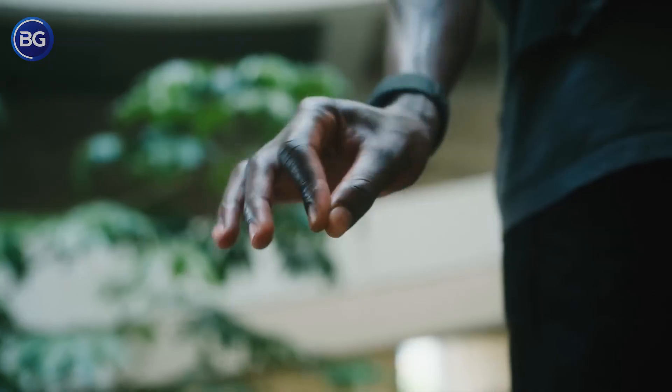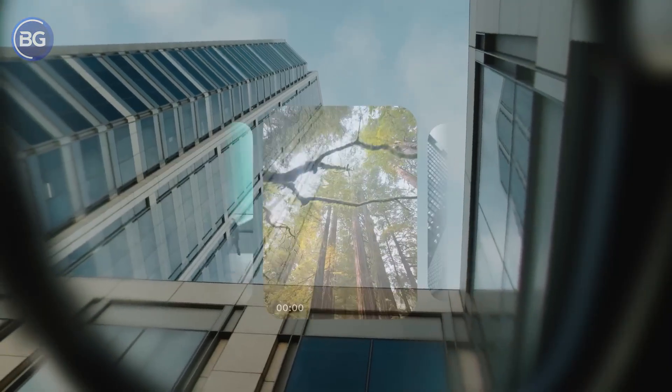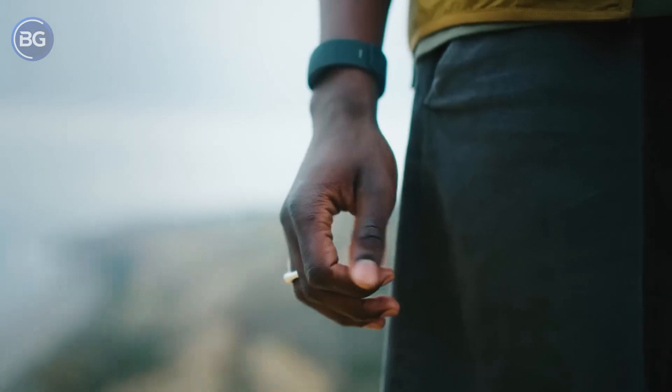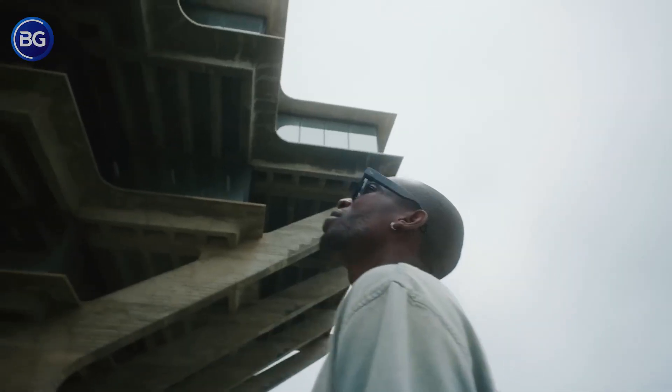The next Ray-Ban Meta glasses might be the moment smart glasses stop feeling like toys and start rewriting how you look at the world. For years, these things have been fun sidekicks — take a quick photo, answer a call, maybe glance at a tiny notification floating over one eye, then forget they exist. Cool, yes, but not life-changing.